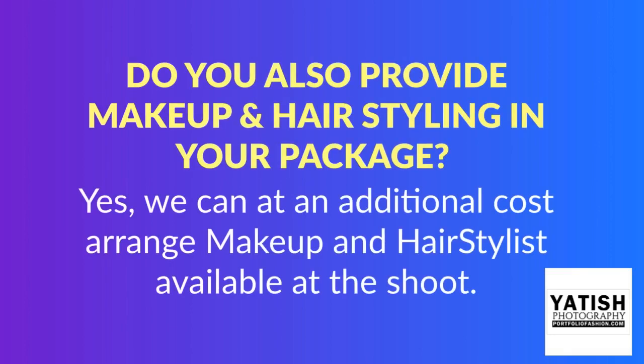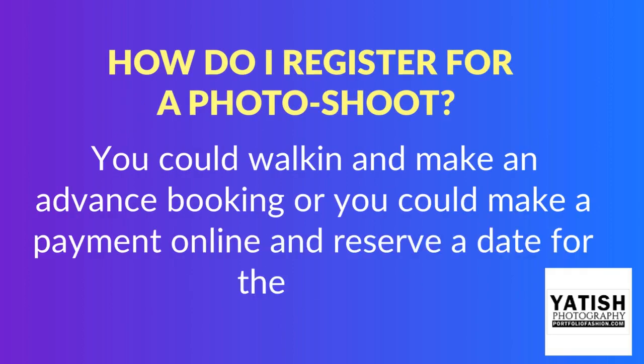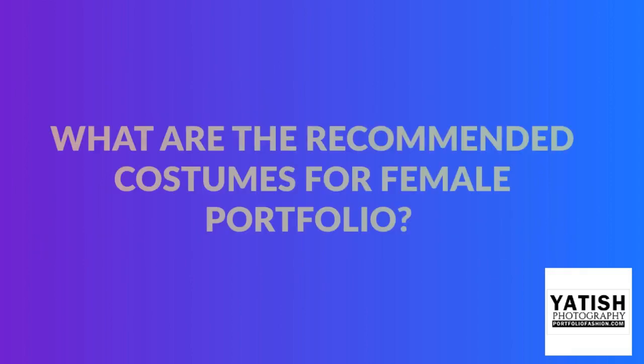Do you also provide makeup and hair styling in your package? Yes, we can at an additional cost arrange a makeup and hair stylist available at the shoot. How do I register for a photo shoot? You could walk in and make an advance booking, or you could make a payment online and reserve a date for the shoot.